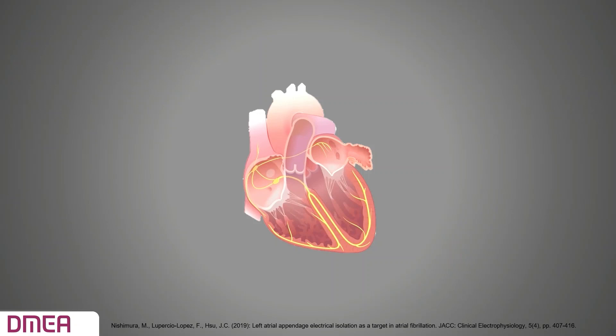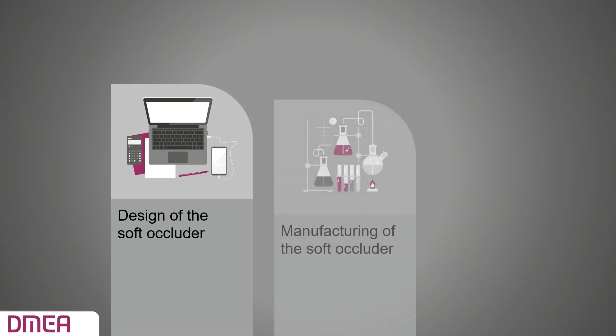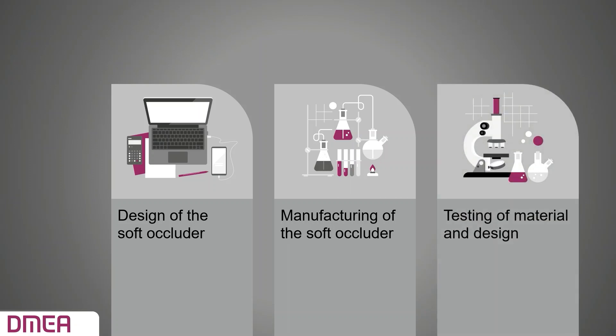The aim of this thesis was to develop a closure device for the LAA that provides an alternative to current treatment options. To achieve these aims, I divided the project into three parts: design of the soft occluder, creating a patient-specific solution to completely close off the patient's individual LAA shape; manufacturing of the soft occluder, using a material with a porous structure that can be inserted into the LAA like the Watchman device; and testing of material and design to prove the developed concepts.